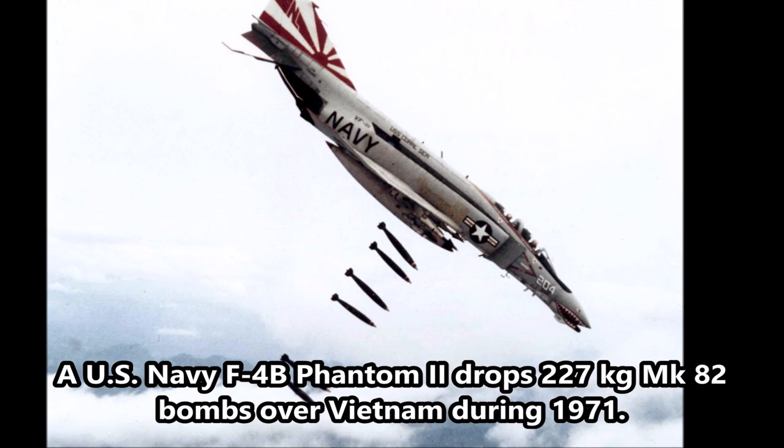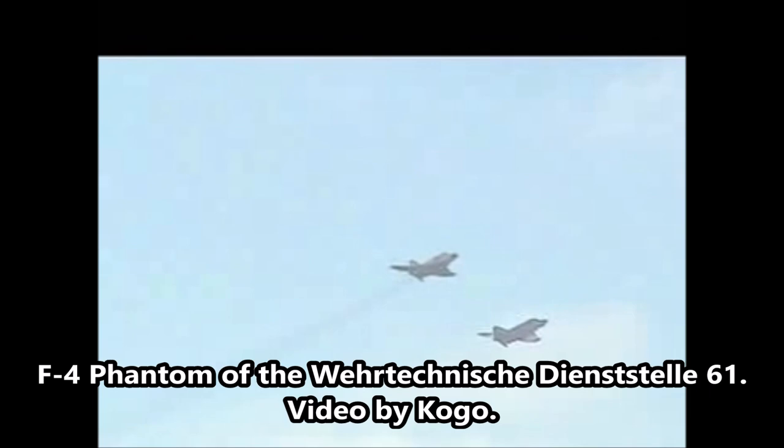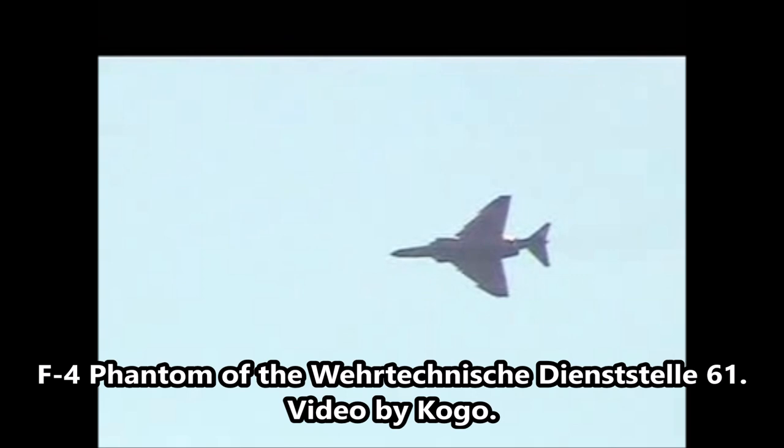Able to carry as much as 18,000 pounds of rockets and bombs, the F-4 was a rugged and fearsome fighter bomber. With 5,195 F-4s built compared to only 1,198 F-15s built, the Phantom II is the most prolific of any U.S. supersonic aircraft, and served the U.S. Navy, Marine Corps, and Air Force until 1996, as well as 11 other countries, some still in use.